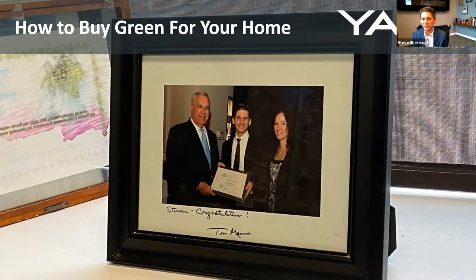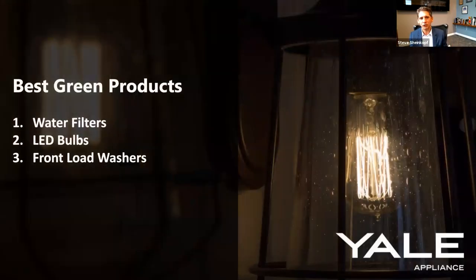The best green products with immediate return on investment are water filters — which we already talked about — LED bulbs, and front load washers. It's interesting because we've been blogging about LED since 2007. Even if you're just planning a renovation with existing bulbs, you get an immediate impact by just changing your incandescent or even fluorescent to LED. When I started, it was one LED watt to four incandescent; now one watt equals nine watts of incandescent. A 100-watt bulb is essentially 10 LED watts, with 40,000 to 50,000 hours versus 750 to 2,000 hours.